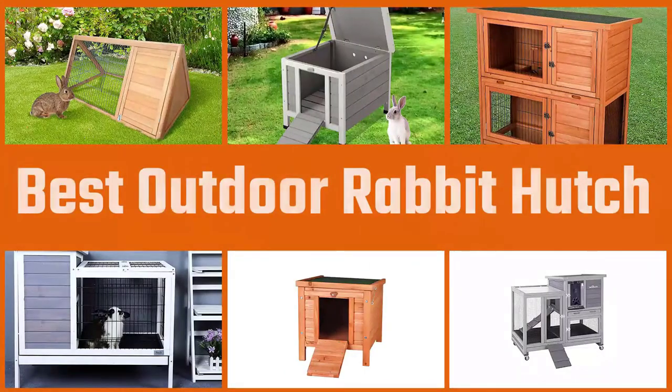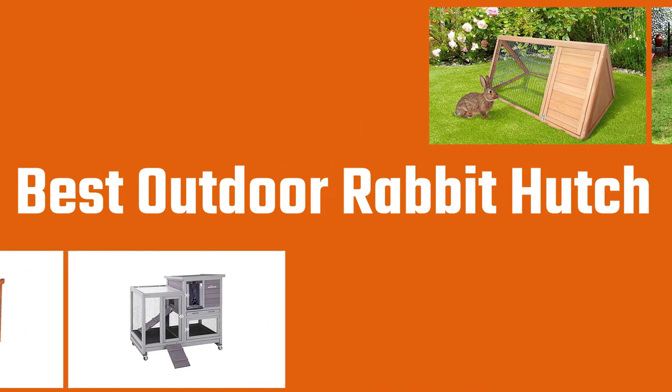In this video, we'll show the 5 best outdoor rabbit hutches on the market that will help you choose the best one for you. Let's dive into the video.